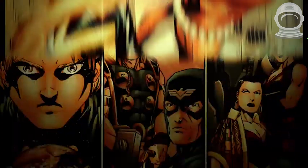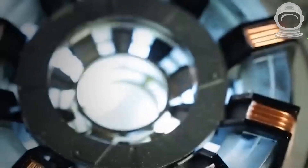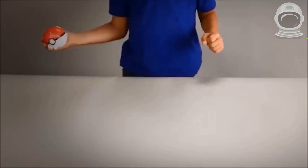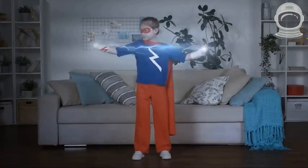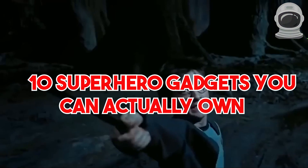Do you ever wish you had superpowers like your favorite superheroes? While we can't give you the ability to fly or super strength, we can show you some gadgets that might make you feel like a superhero. Here are 10 superhero gadgets that you can actually own.